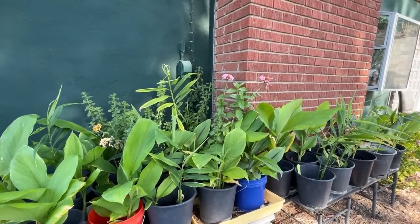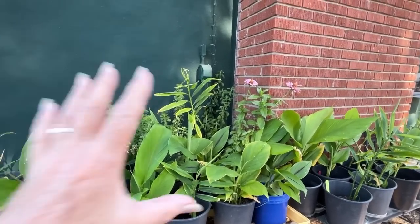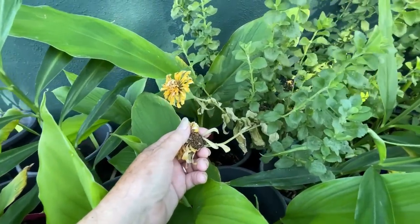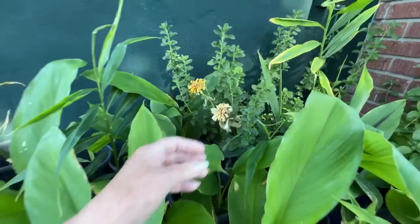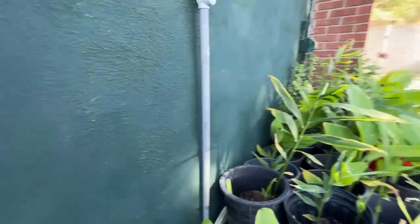Now that I've got the seeds off the pink flower I can trim those back and let them grow - then I'll get all new flowers. If you don't pick them it slows down, kind of like peppers - if your plant's got red peppers, it slows down. I'm collecting seeds so that's okay. Once I know it's ready I'll trim it back and it will take off.